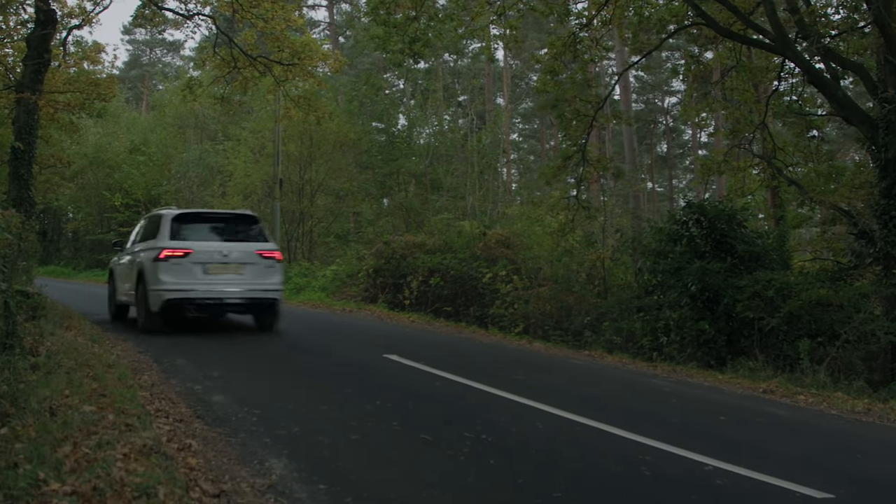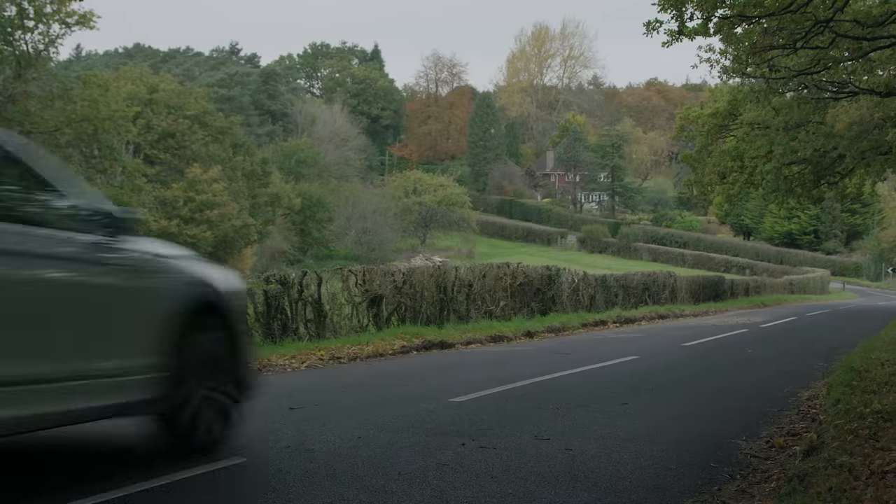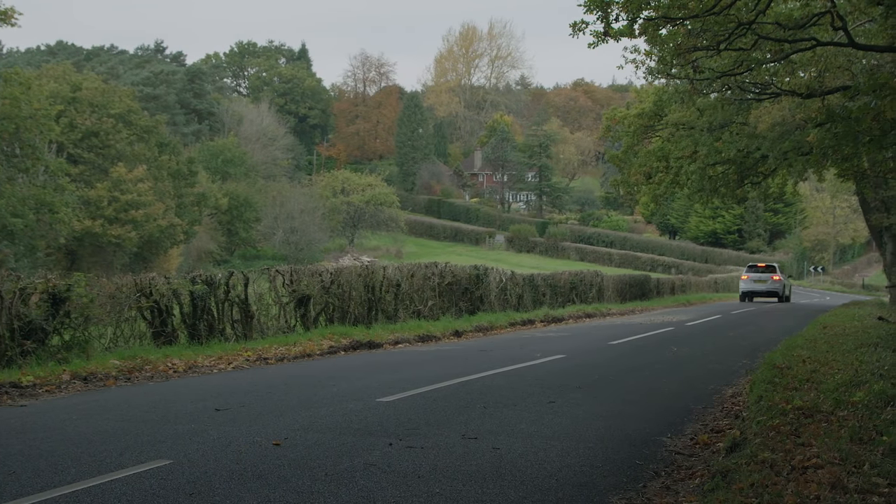There's also a bit of wind noise around the wing mirrors, and larger alloy wheels will kick a bit more road noise into the cabin. It's not loud enough to warrant dismissing it, though.